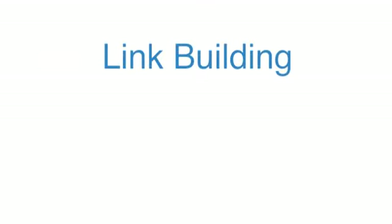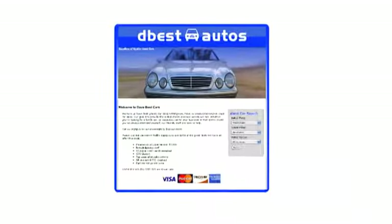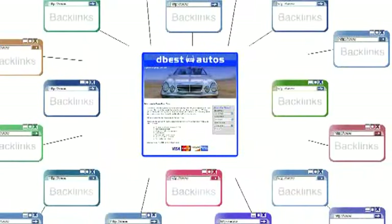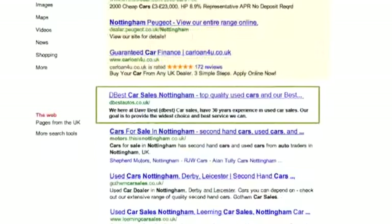Link building is now considered the most important part of an SEO campaign. Your ranking across all the major search engines is based on the number of other websites that link back to your site. These are called backlinks, and the more backlinks your site has, the higher it will be ranked.